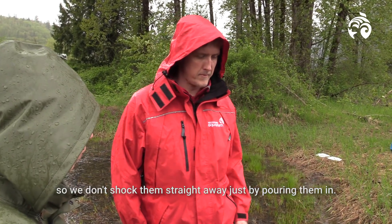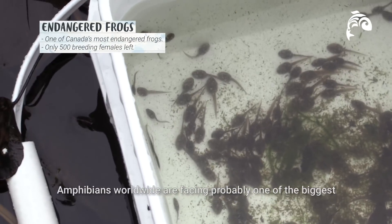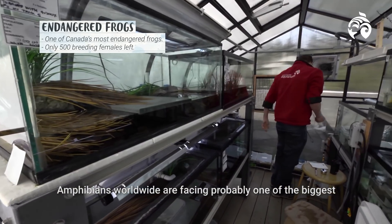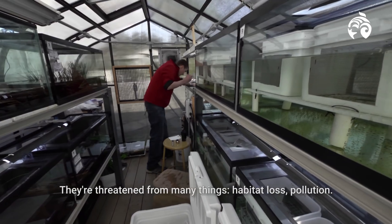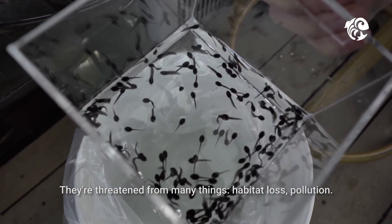So we don't shock them straight away just by putting them in. Amphibians worldwide are facing probably one of the biggest extinction crises since the dinosaurs. They're threatened from many things: habitat loss, pollution.